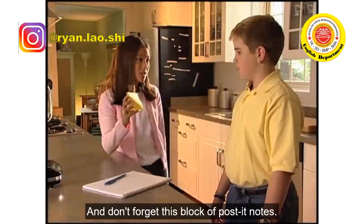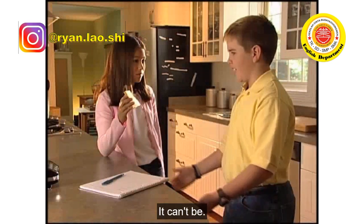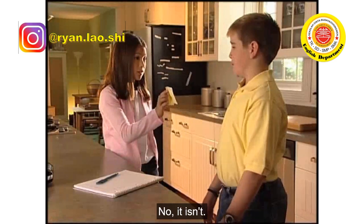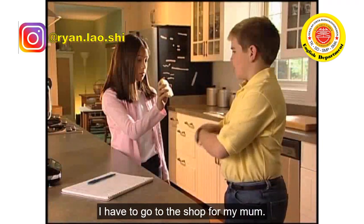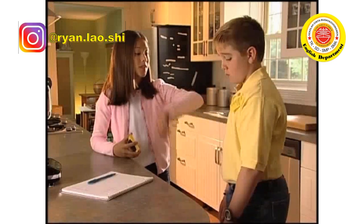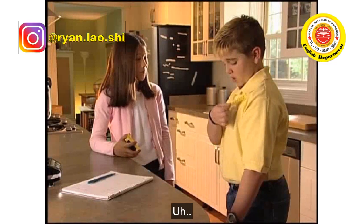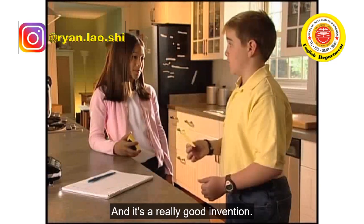And don't forget this block of post-it notes. What? That isn't a useful kitchen invention — it can't be, it's made of paper. Corey, it's a very useful kitchen invention. What's it used for? Oh no, I have to go to the shop for my mum. There you see — it's a really useful kitchen invention, it's perfect for a shopping list. Yes, you're right. It's very useful and it's a really good invention.